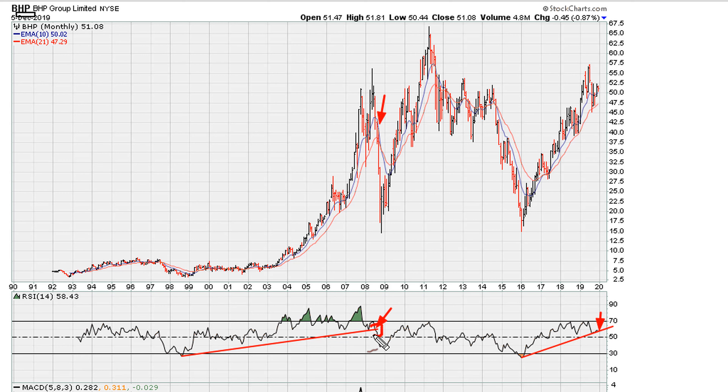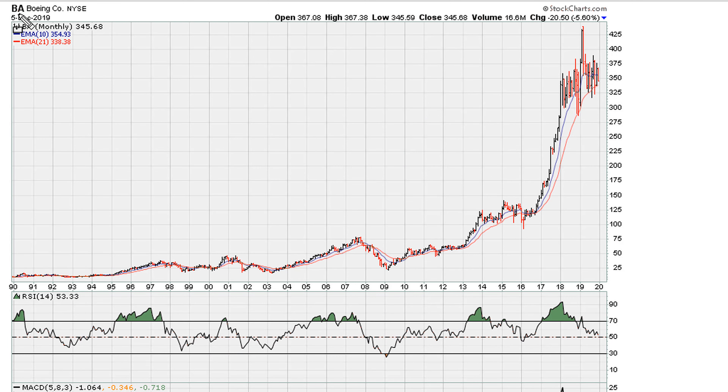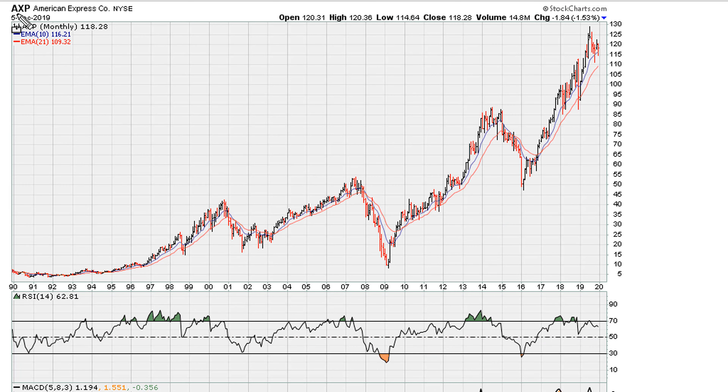Notice this prior major trend line break in 2008 — that break corresponds with the period before the plunge. Take a look at BA, which could be breaking this major trend line, and also a potential push below RSI 50 if that break happens.